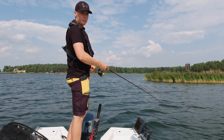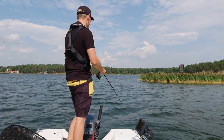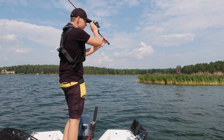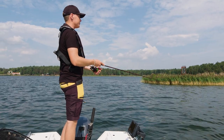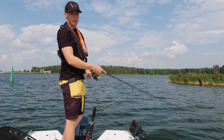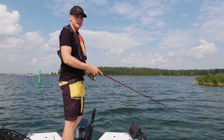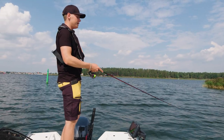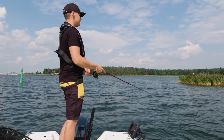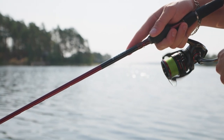The type of rod I'm using when fishing the Bladebite is the Westin V6 Finesse TNC 7-21 grams. It has a really nice backbone, so when I'm casting these heavier lures I can cast them without a problem. When catching big perch it's a fantastic rod because you have a good backbone. It's a fantastic all-around rod — I fish jigs, jerkbaits, Bladebite — the perfect rod for all-around fishing.